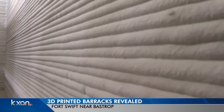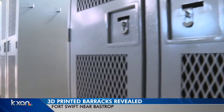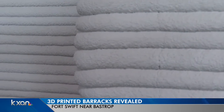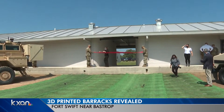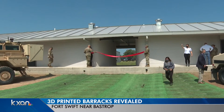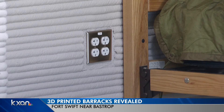It's out at Fort Swift near Bastrop. The 3,800-square-foot building is set to house up to 72 soldiers. Soldiers will use the barracks as they train for missions in Texas or overseas. The military who move in will be the first to ever live in a 3D-printed barracks.